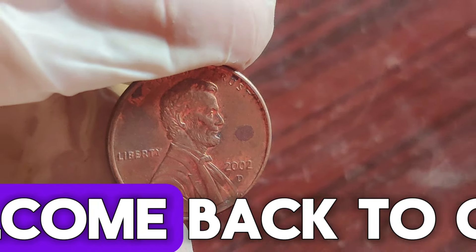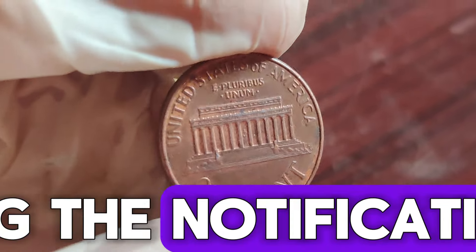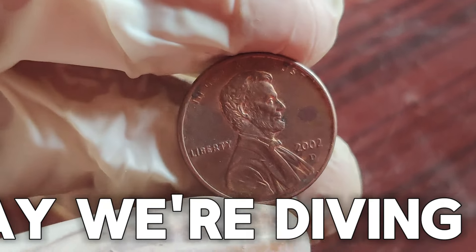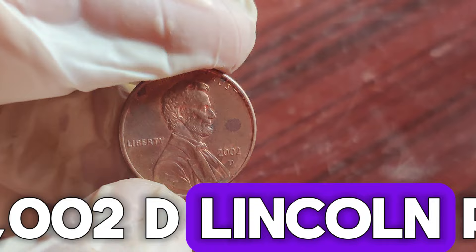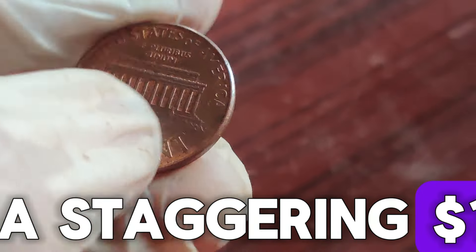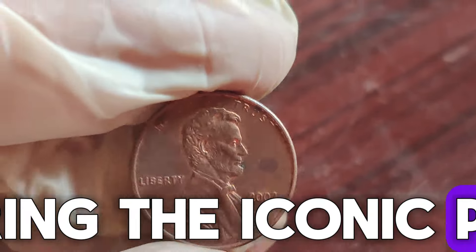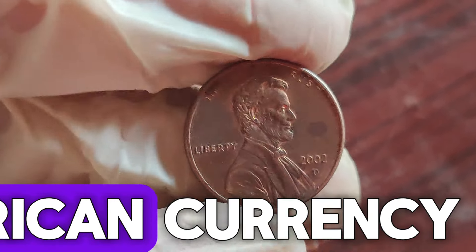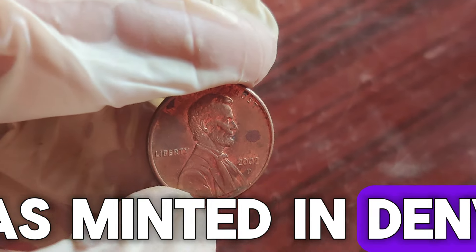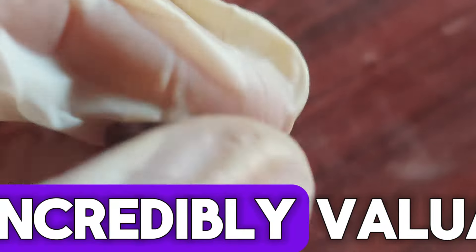Hey everyone, welcome back to CoinCollector's Haven. If you're new here, don't forget to hit that subscribe button and ring the notification bell so you never miss an exciting update about the world of coins. Today, we're diving into a fascinating topic — the 2002 D Lincoln penny. Could this little coin in your pocket be worth a staggering $1.3 million? Let's find out. The Lincoln penny, featuring the iconic profile of President Abraham Lincoln, has been a staple in American currency since 1909. The D mint mark indicates that this penny was minted in Denver. While most of these coins are only worth their face value, some rare varieties can be incredibly valuable.